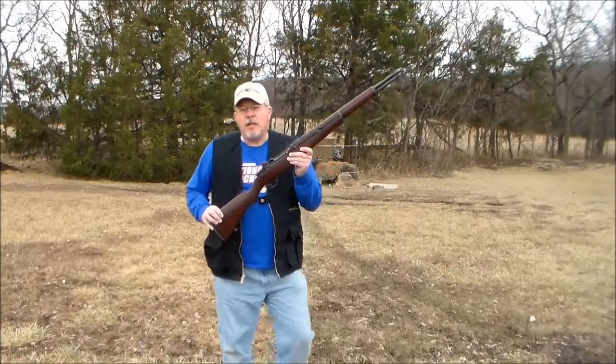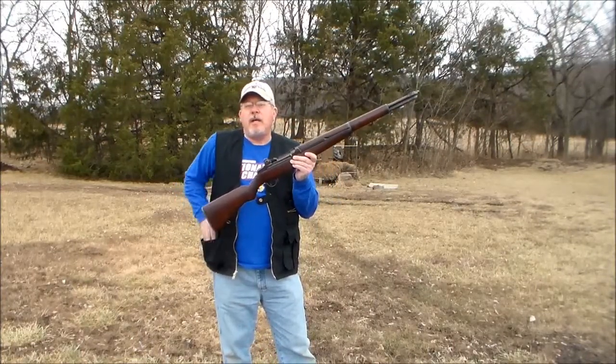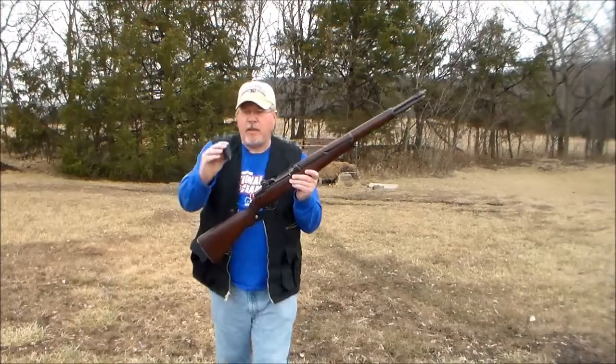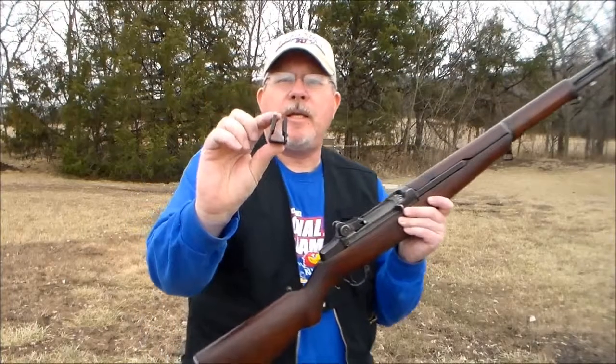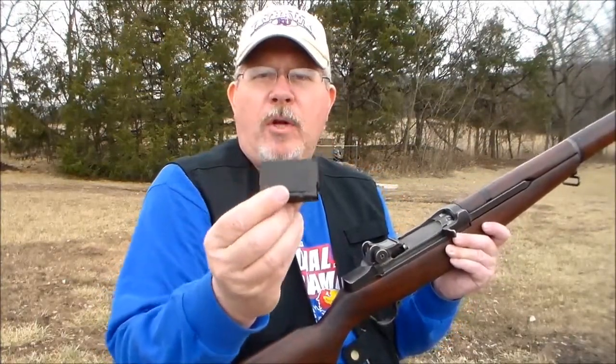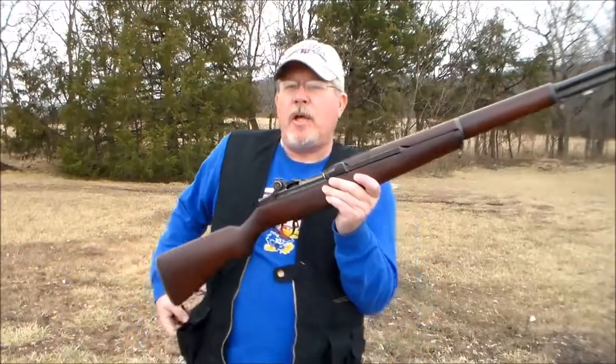This is a gas-operated semi-automatic. It fires eight rounds in a clip — it's called an en-bloc clip. This is what the clip looks like. If you want to use the word 'clip,' this is truly what a clip is. The rounds clip inside of there and then drop into the rifle. We'll show you how that works.